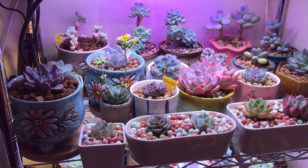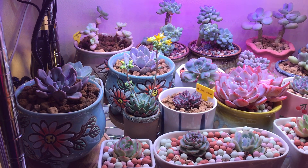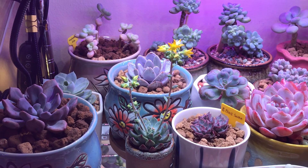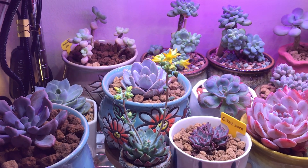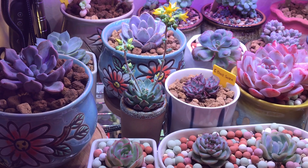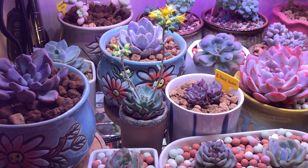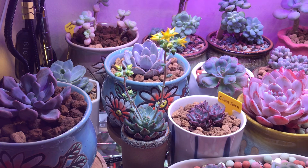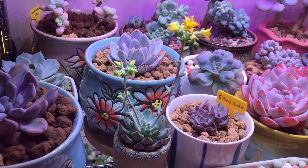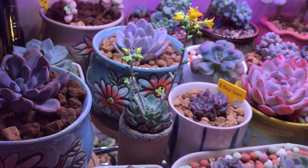Oh, before I go — look at this! Look at these beautiful flowers. It's so interesting because it was just a very small part, but look how beautiful — yellow buds and flowers. Yeah, that's amazing!